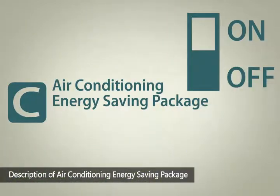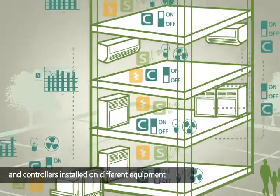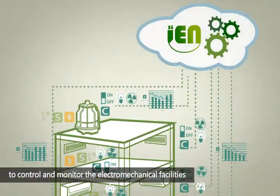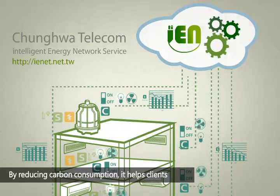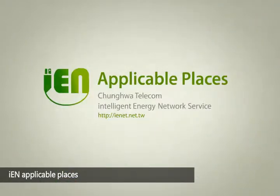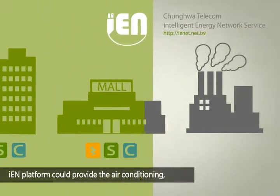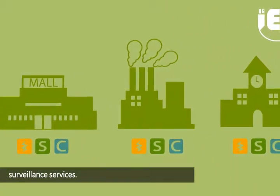Description of Air Conditioning Energy Saving Package: with this package, IEN utilizes various sensors and controllers installed on different equipment to control and monitor the electromechanical facilities according to environmental changes. By reducing carbon consumption, it helps clients to achieve the goal of saving energy. For office buildings and hypermarkets, IEN platform could provide air conditioning, light monitoring, and environmental surveillance services.